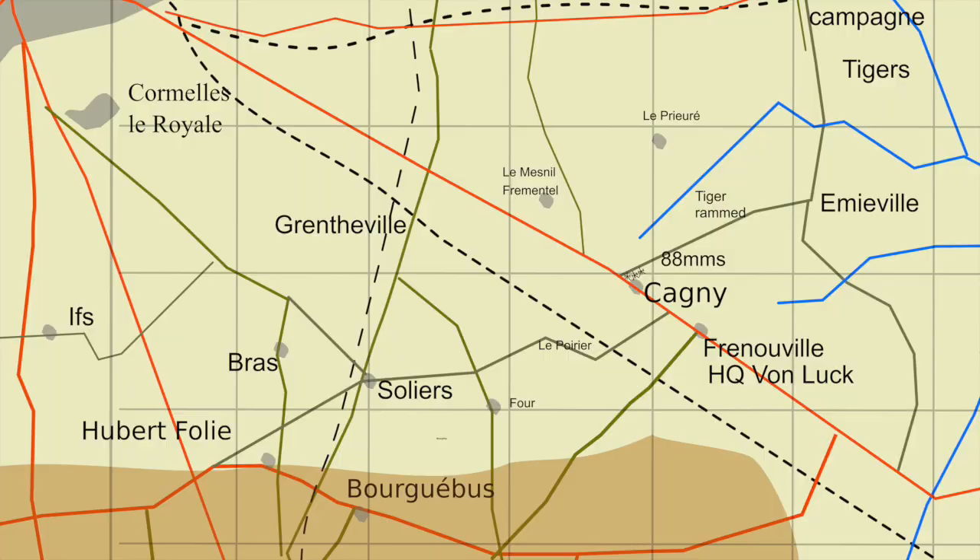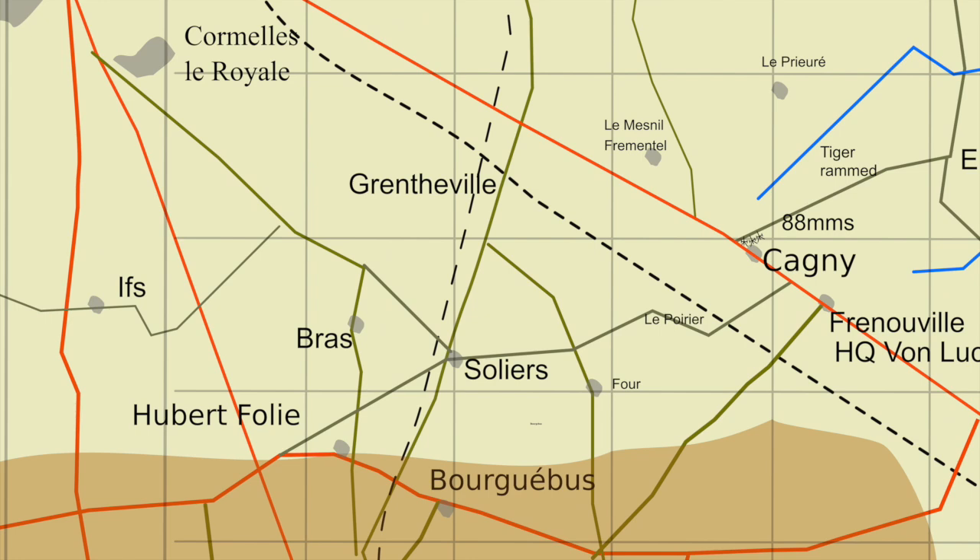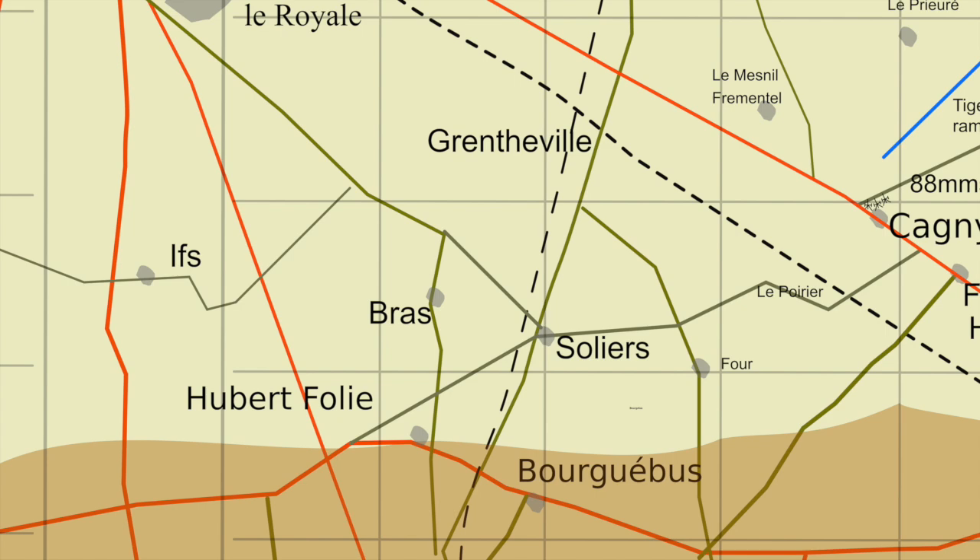The 11th Armoured Division had lost half of its tanks on the 18th of July; many were replaced by the next day — a luxury the Germans didn't have, as German tanks knocked out were rarely replaced. On the 19th, the 11th was to assault Bra, which is now more or less joined to Caen. The North Vence Yeomanry, being the most intact regiment, would spearhead the attack, assisted by the 8th Rifle Brigade and an artillery bombardment.